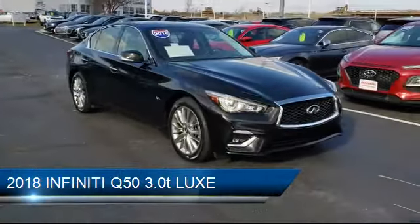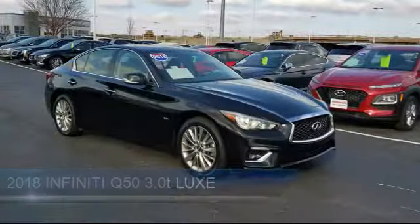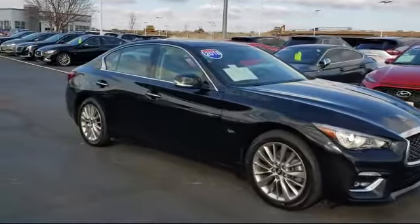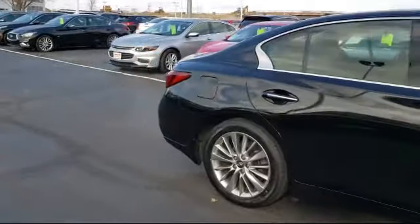It comes equipped with an MP3 player, leather-wrapped steering wheel, Bluetooth smartphone integration, power outside mirrors, stability control, and a powerful and efficient turbocharged engine.